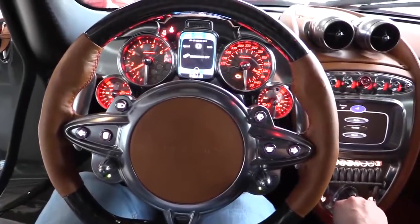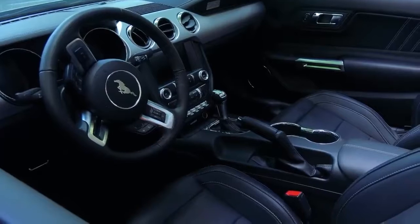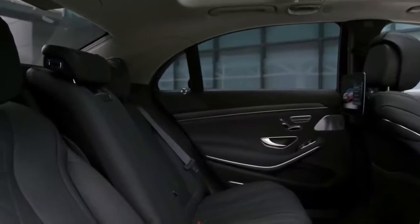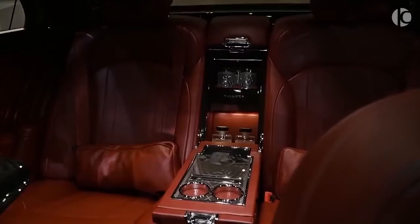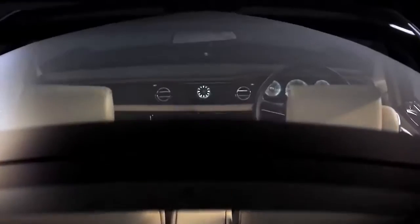10 Most Impressive Car Interiors. Most modern cars come with a comfortable interior with a few added goodies. However, there are a few manufacturers that take interior styling, comfort and luxury to a whole new level. In today's video, we're looking at the top 10 most impressive car interiors.